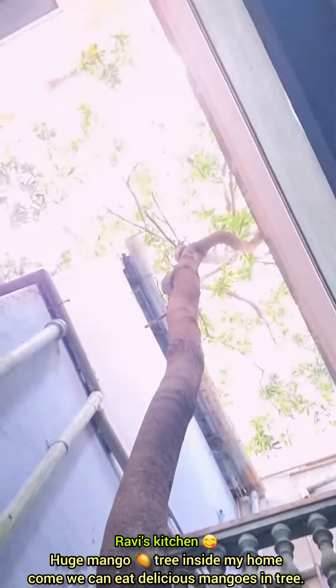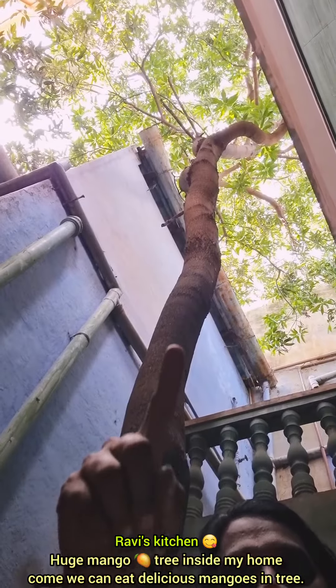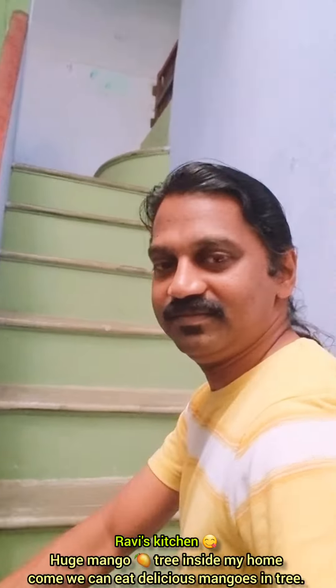Hello everyone, welcome to Abis Kitchen. We have a large mango in the same way. It's delicious. Here's the first dish.